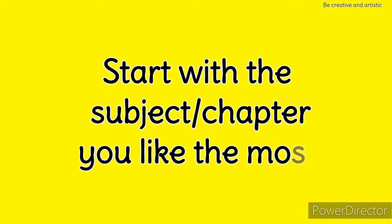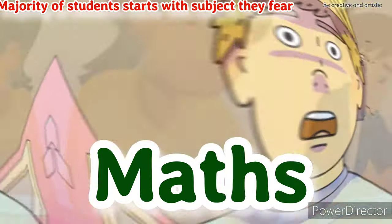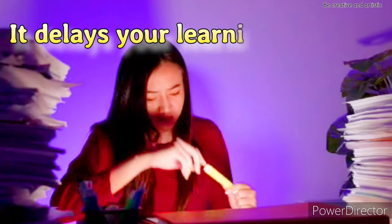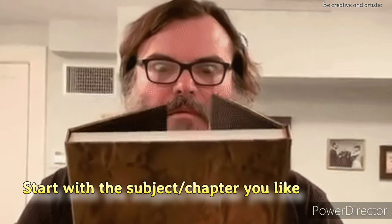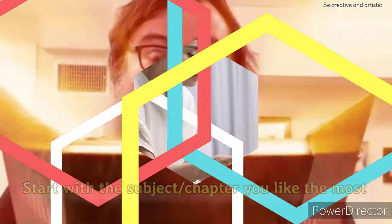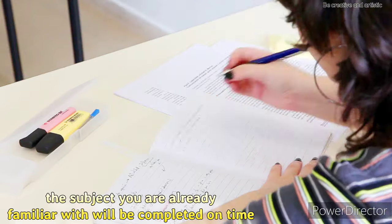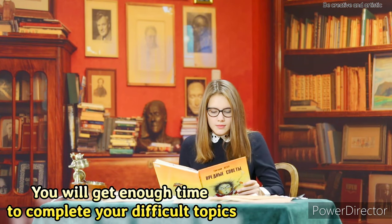Tip 3: Start with the subject you like the most. The majority of students start with the subject they fear and find difficult, and in return it simply delays the learning process. Start with the subject you like the most as it will motivate you to do more. The subject you are already familiar with will be completed on time and you will get plenty of time to revise and learn your difficult subjects.